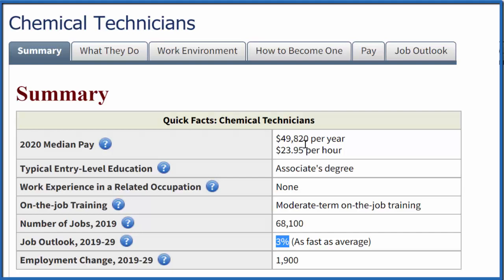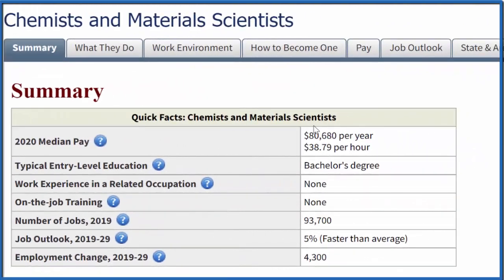Let's take a look at chemists and materials scientists. Here we're talking $80,000 a year — that's pretty good. You do need a bachelor's degree, which is four years, and realistically to get to that $80,000 you'll need some good experience and probably a PhD. But with experience and a PhD, you can go well above $80,000.